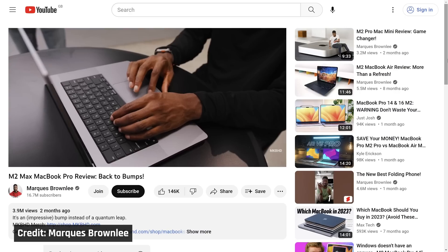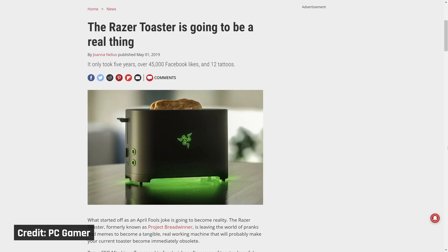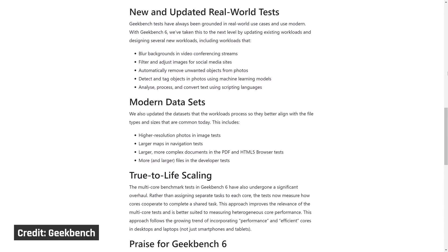All right tech family, Geekbench is undoubtedly one of the most common performance benchmarks out there. Almost every desktop, laptop, phone, tablet, and even toaster reviewer uses Geekbench to determine how fast a device is. And it has just been massively updated with several new performance tests as well as new data sets that better represent the real world performance needs in 2023.